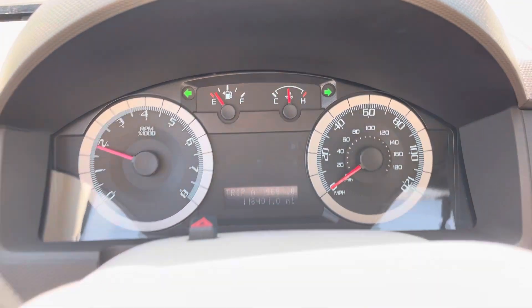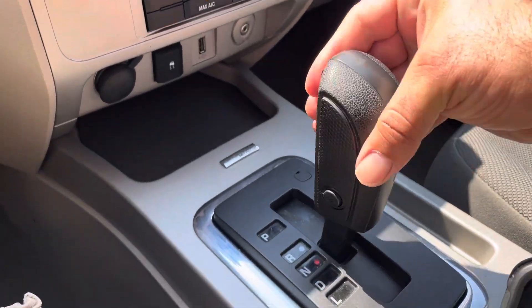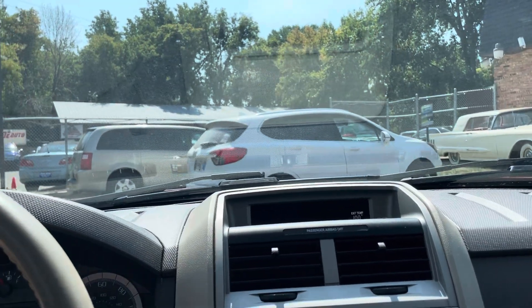No misfire, no hesitation. You have steering audio controls, cruise control, tilt. Automatic transmission goes from gear to gear without any delays. You have Sync Microsoft — download all your music into the vehicle. Now let's take you on a short drive.